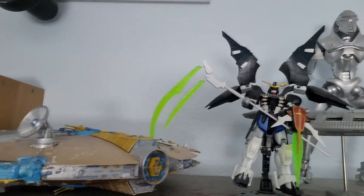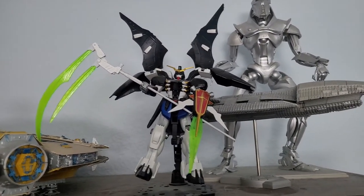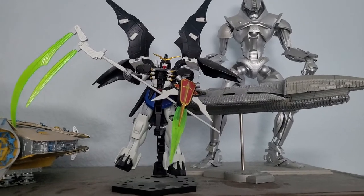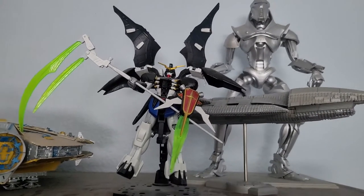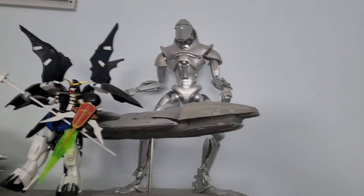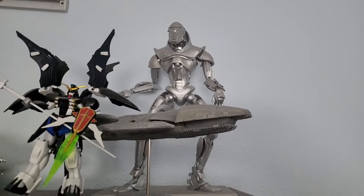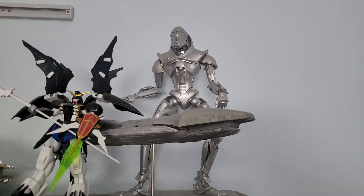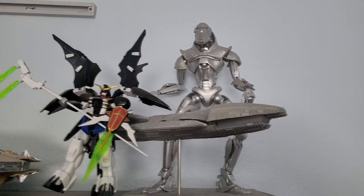Next to that we have the Gundam Death Scythe from Gundam Wing. Gundam Wing is still the only Gundam series I really like. I'm watching through the original Gundam right now and it's okay, but Gundam Wing I think is amazing. And next to that we have the Battlestar Galactica and a Cylon. I love Battlestar Galactica — I've really been meaning to re-watch through that series, and you'll see later that I have it on Blu-Ray.